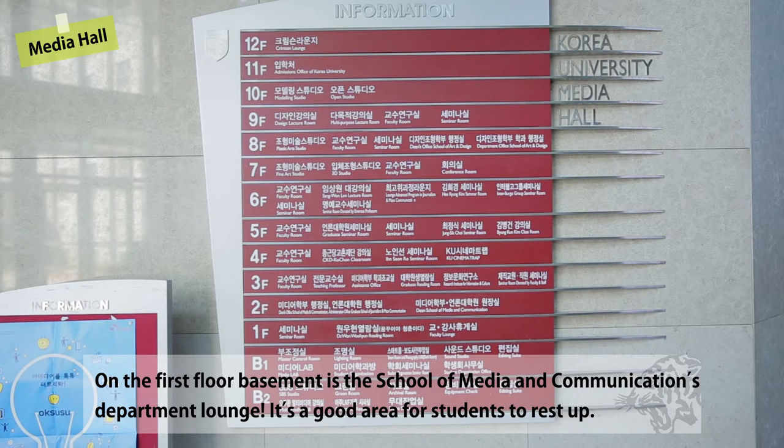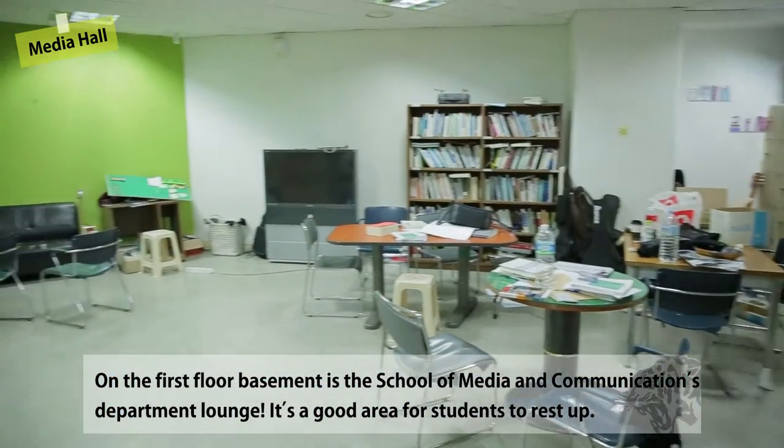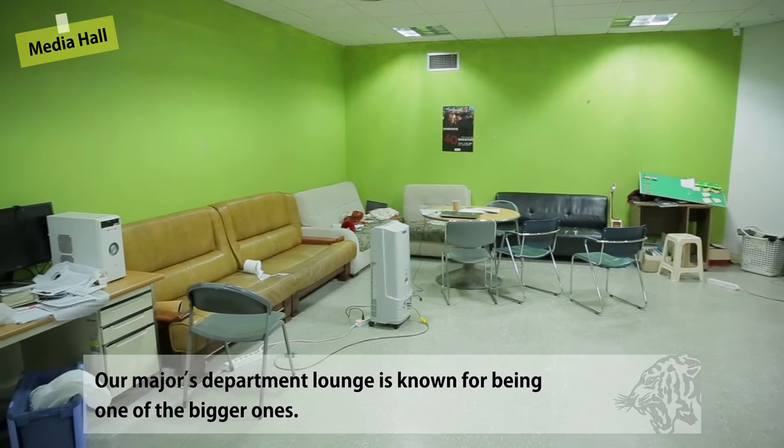On the first floor basement is the School of Media and Communication's department lounge. It's a good area for students to rest up, and our major's department lounge is known for being one of the bigger ones.